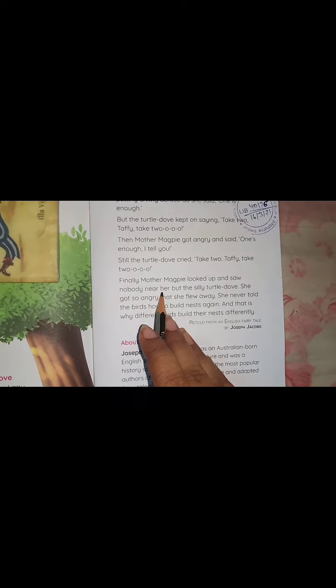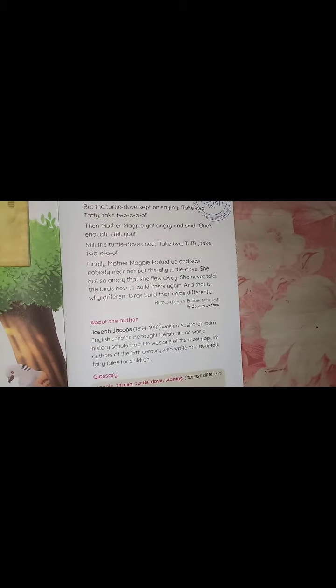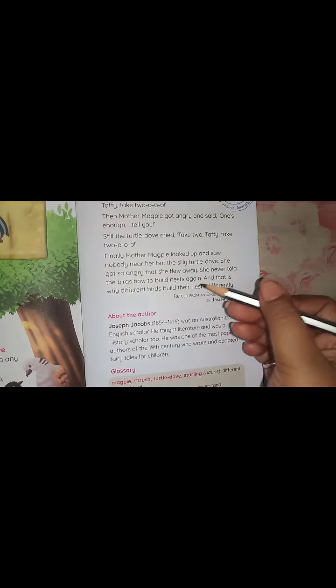Finally, mother magpie looked up and saw nobody near her but the silly turtle dove. She got so angry that she flew away and never told the birds how to build nests again. And that's why different birds build their nests differently.